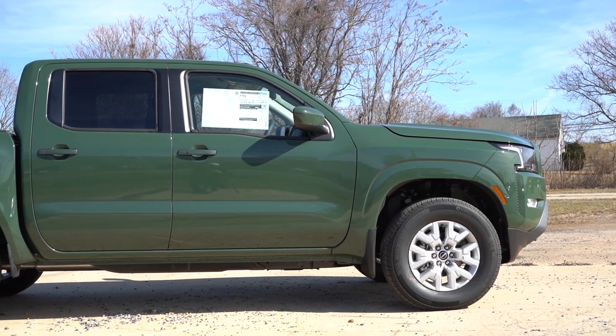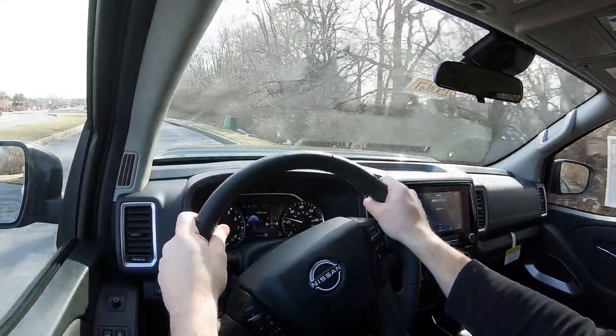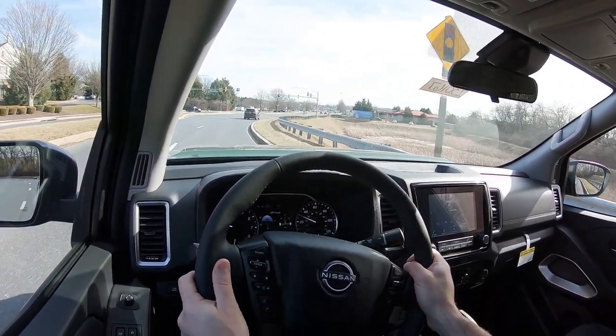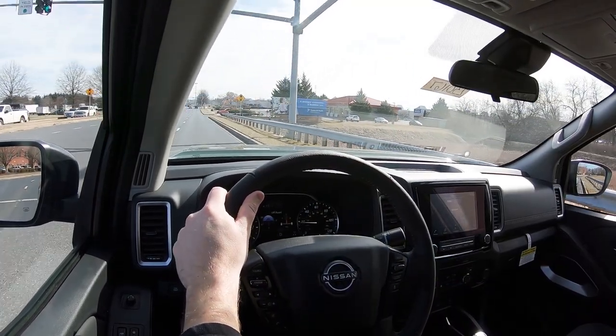Touching on suspension and handling, up front you get an independent double wishbone front suspension, and in the back an over-slung multi-leaf rear suspension. A front stabilizer bar comes standard, and crew cab configurations also include a rear stabilizer bar. Ride quality has been perfectly fine in my short test drive today, even on Frederick's less-than-ideal roads. Steering feel is probably my favorite part of the Frontier — it has a very heavy steering feel, especially at low speeds, which I love, as a lot of vehicles have a loosey-goosey feel.